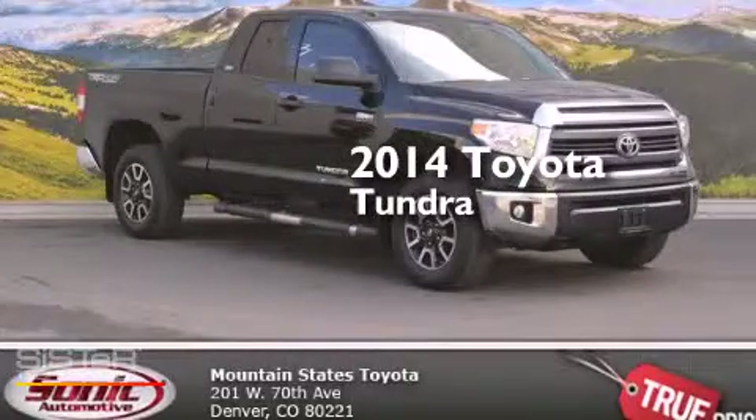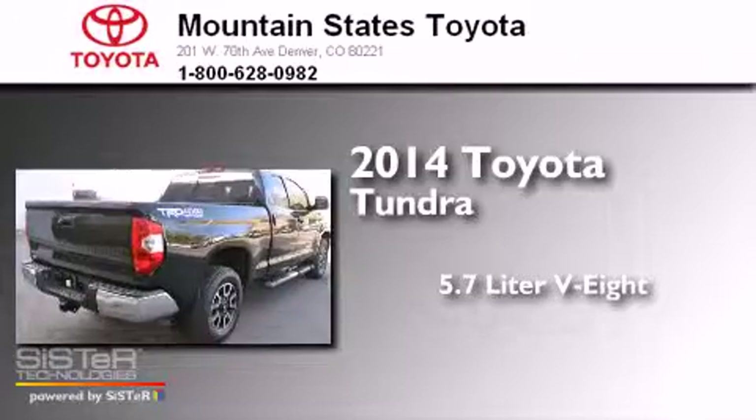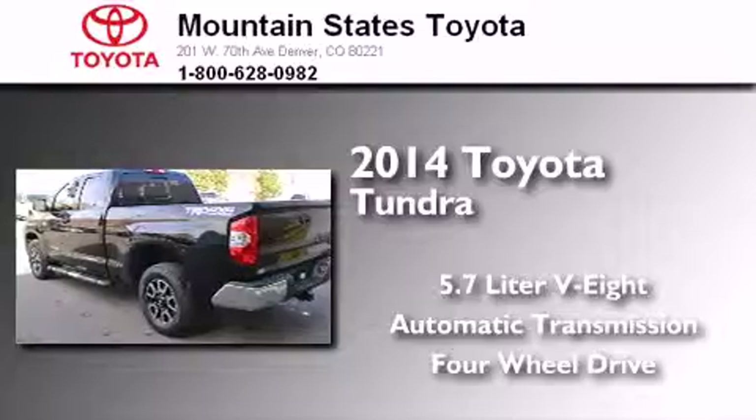This is a 2014 Toyota Tundra. It has a 5.7-liter eight-cylinder engine, an automatic transmission, and the added safety and control of four-wheel drive.